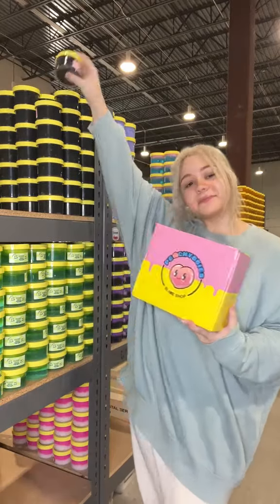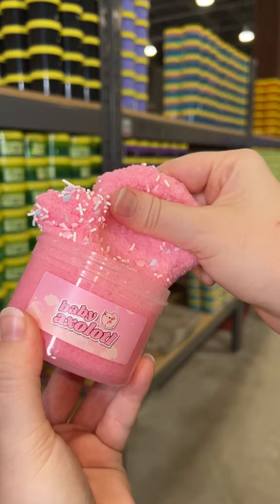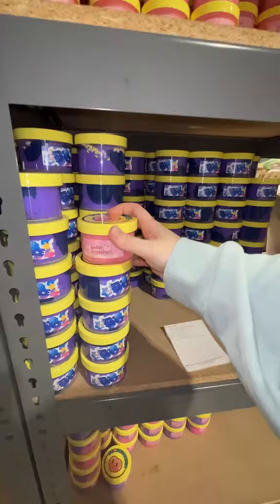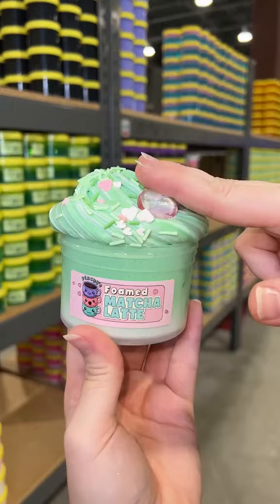Let's package another slime order — this order has a ton of slimes in it! First up, they got a baby axolotl, which is an amazing snowfish slime, a seven-ounce cows-in-space dino pals, which comes with a cute little dinosaur charm.